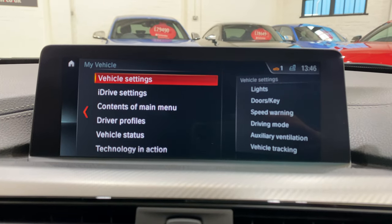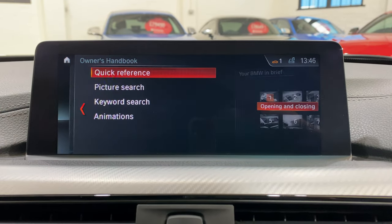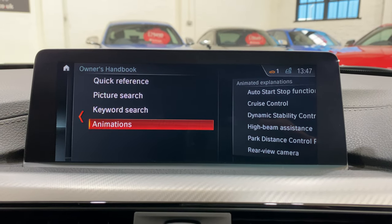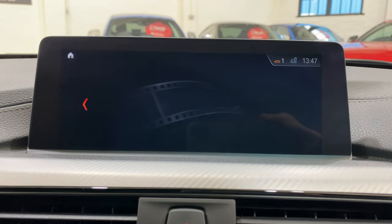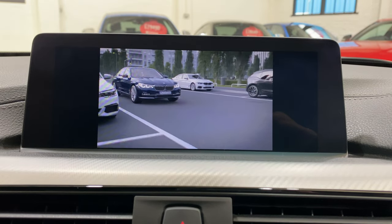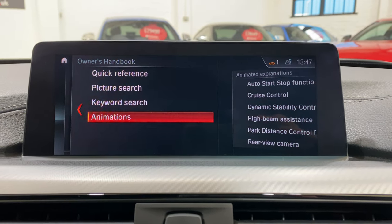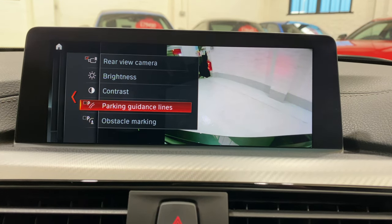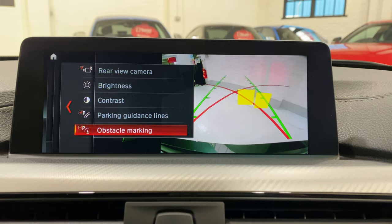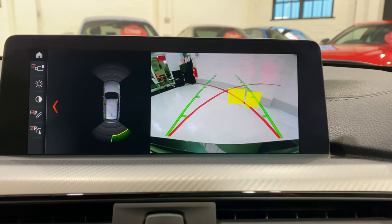In the glove box are all the books. Going into My Vehicle on the screen, which is where most of the settings are, you can access the owner's handbook — this actually shows everything fitted to this specific car. There are animations showing how certain things work, including the PDC parking sensors. Putting it into reverse, you can see the parking sensors with guidelines and obstacle markers so you can see when you're getting close to something.